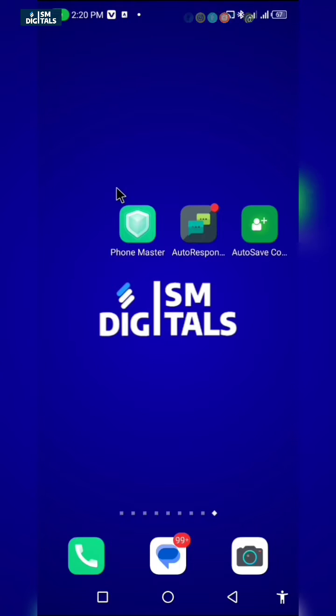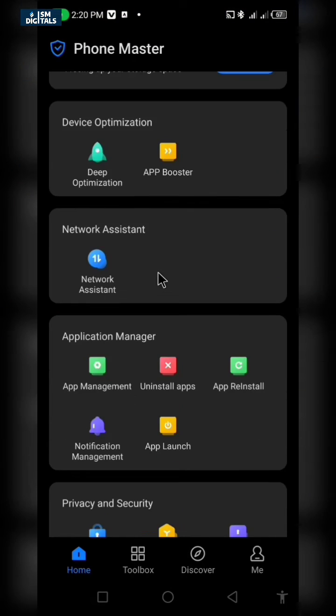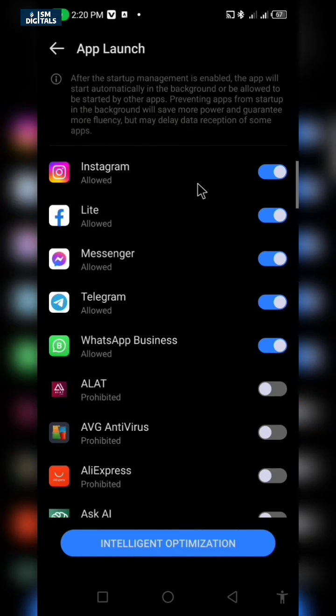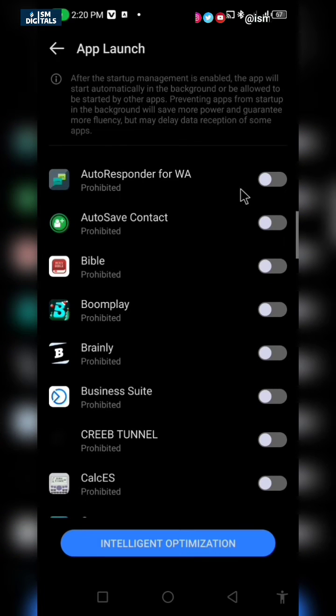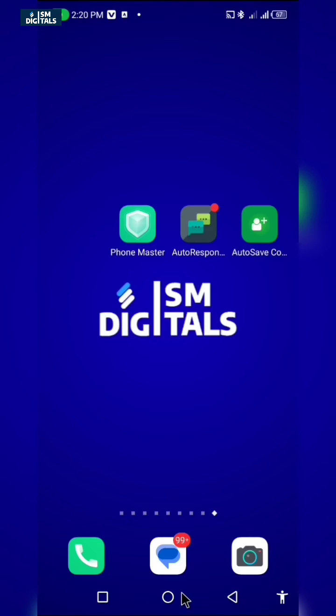If you are using a Tecno or Infinix smartphone, just click on your Phone Master — it's an inbuilt app — and scroll down and search for App Launch. Select the apps that you want to work continuously in the background. For this video I'll be selecting the automation apps. These apps will auto start in the background even if you restart your mobile device.